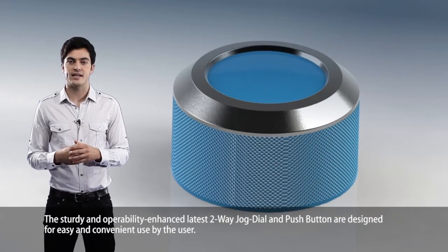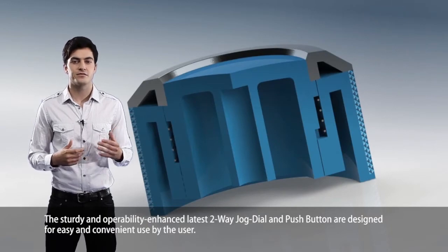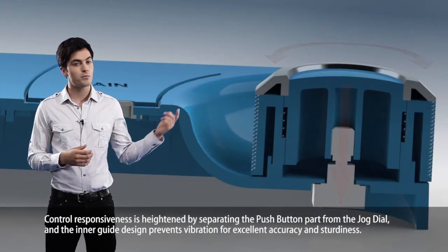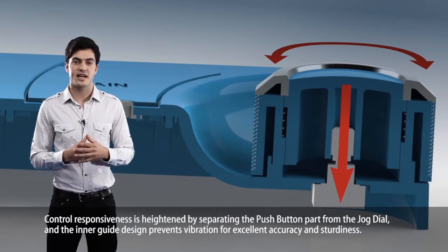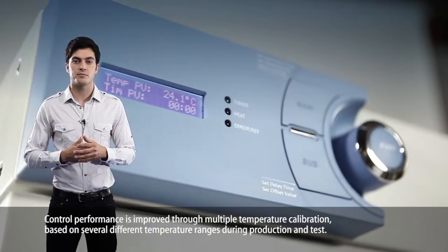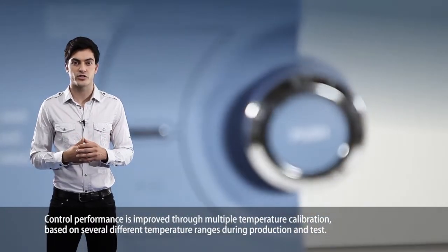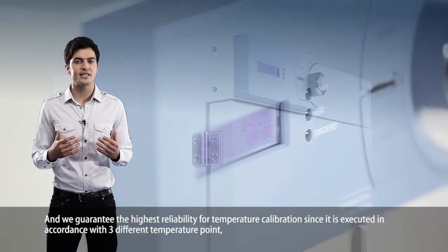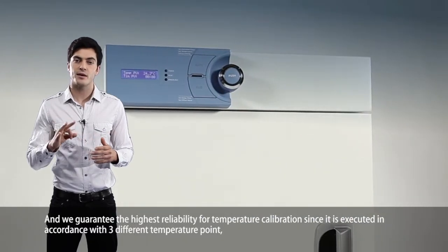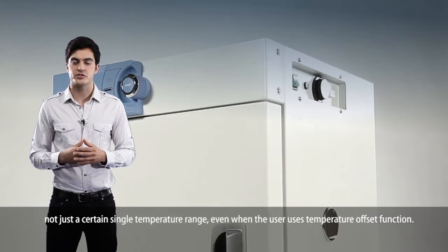The sturdy and operability-enhanced latest two-way jog dial and push button are designed for easy and convenient use. Control responsiveness is heightened by separating the push button part from the jog dial, and the inner guide design prevents vibration for excellent accuracy and sturdiness. Control performance is improved through multiple temperature calibration based on several different temperature ranges during production and testing. The highest reliability for temperature calibration is guaranteed, since it's executed in accordance with three different temperature points, even when the user uses the temperature offset function.